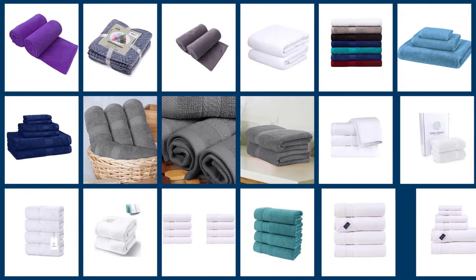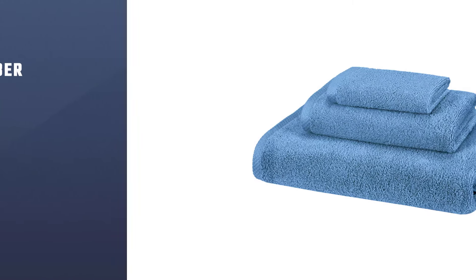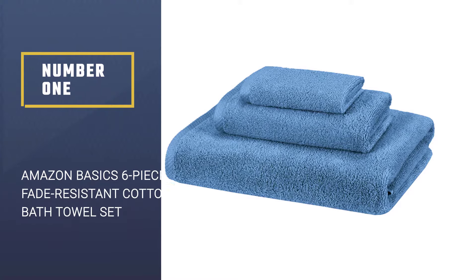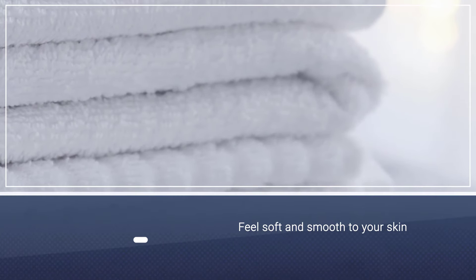If you are looking for the best bath towels, here is a collection you have got to see. Let's get started. Number one, most popular: Amazon Basics six-piece fade resistant cotton bath towel set. This bath towel does not only